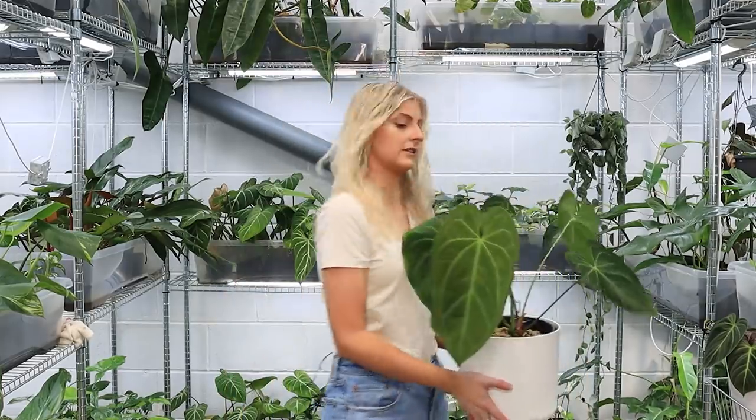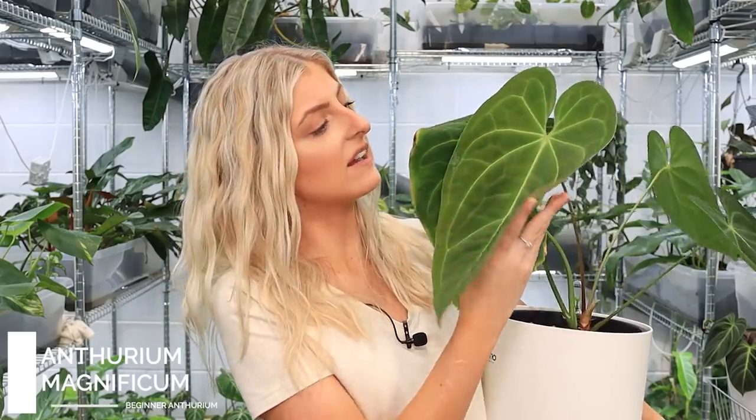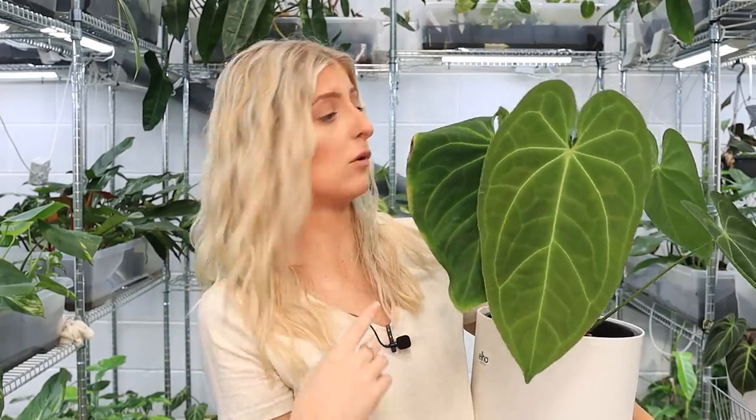He doesn't get super veiny or anything like that — he's quite understated. If you like that, this is definitely for you. He's not super dark, not as dark as crystallinum. In my experience he stays a bit lighter, though you could probably darken them up by giving them less light. That's his newest leaf so I'm going to be very careful with it. This one folded his little ears back — I don't know why that is. He's got a bit of acclimation damage from moving him upstairs, but this newest leaf has sized up quite well.